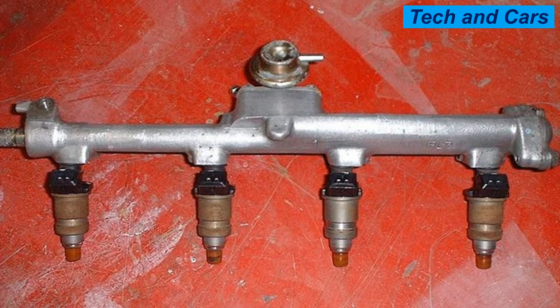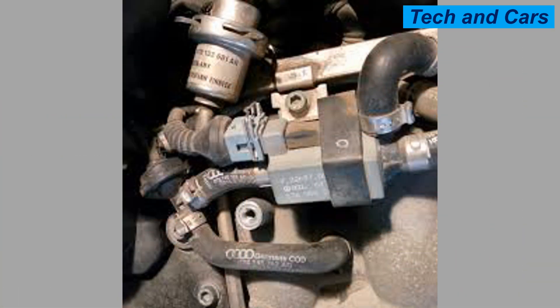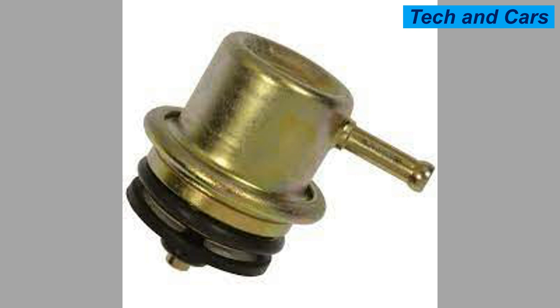Sign 10: Engine surging. When the fuel pressure regulator is not working correctly, the engine may surge or hesitate during acceleration, making it difficult to maintain a steady speed. If you suspect that your fuel pressure regulator is not functioning properly, it is important to have it inspected and replaced if necessary to ensure optimal engine performance and fuel efficiency.